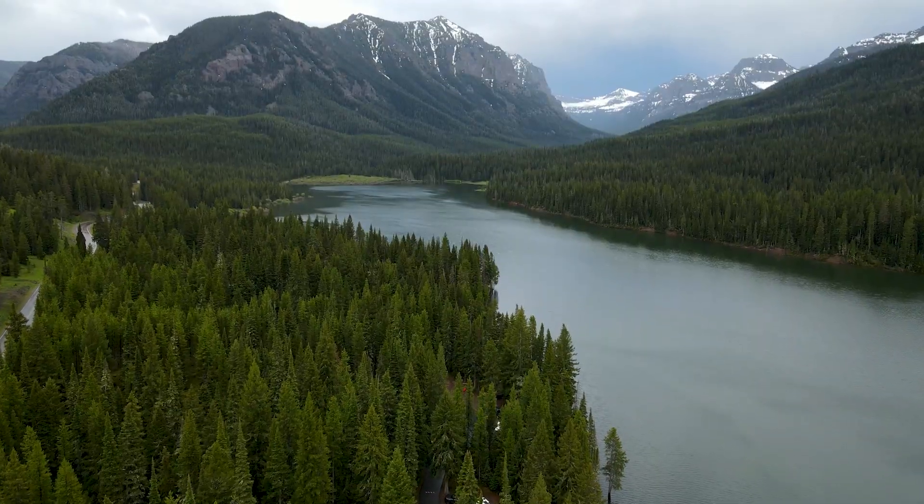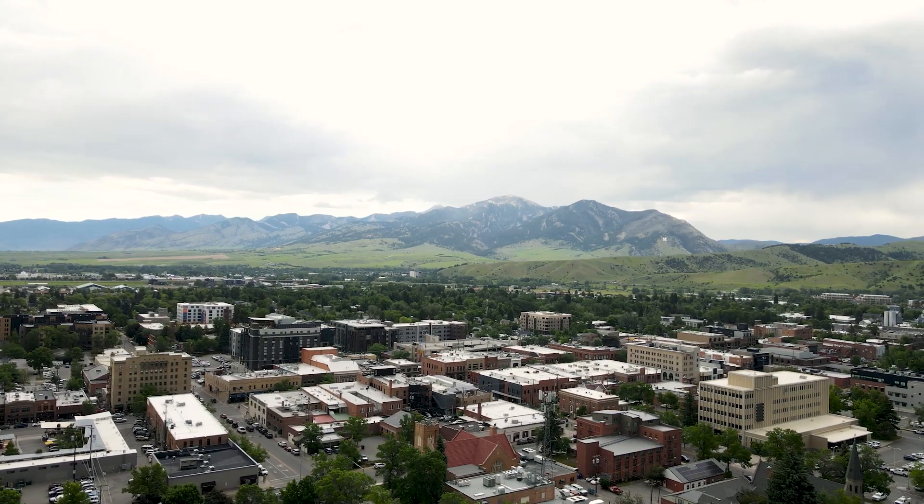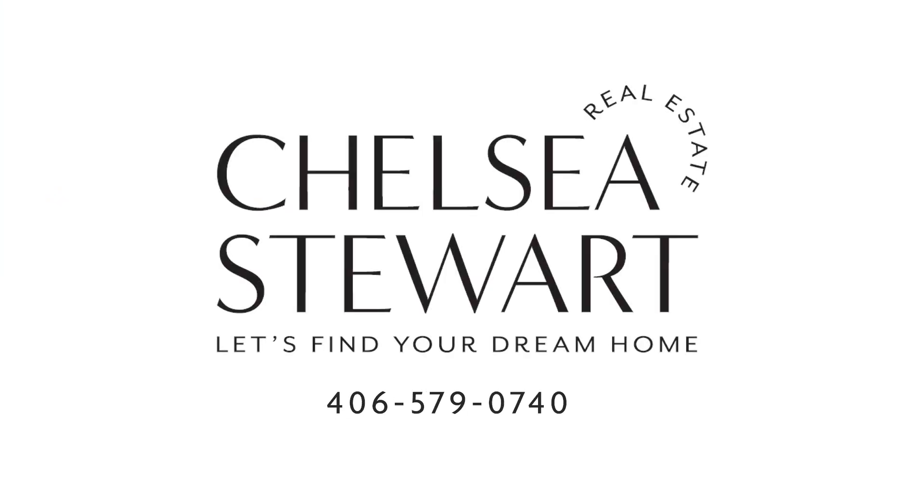Pair all of this with being minutes away from hiking, biking Leverich Canyon, and hopping on the trails that lead from Main Street to the mountains. Call us today — this home will not last long.